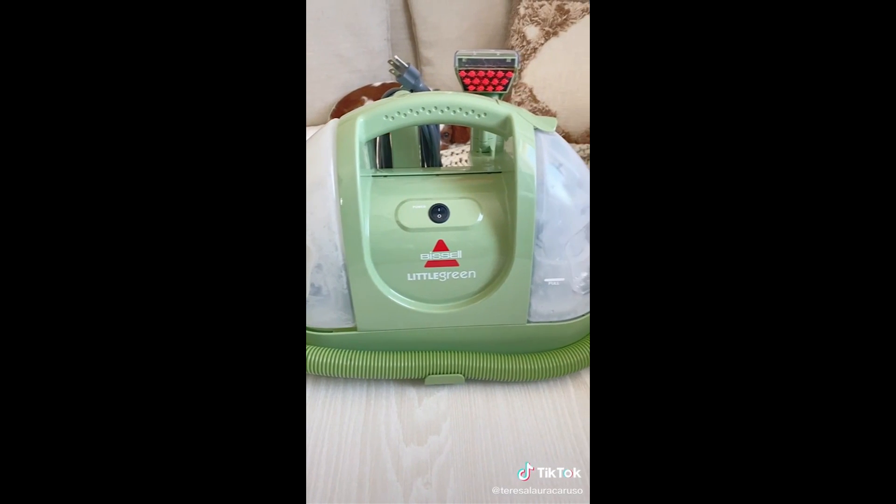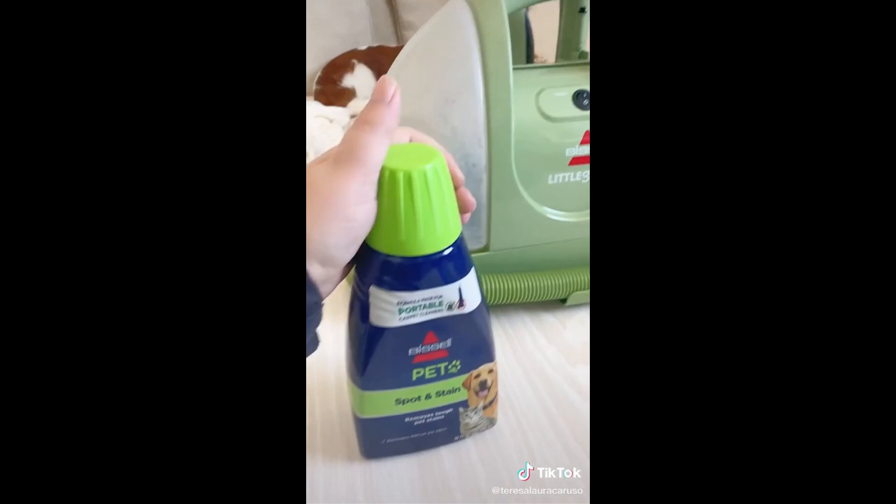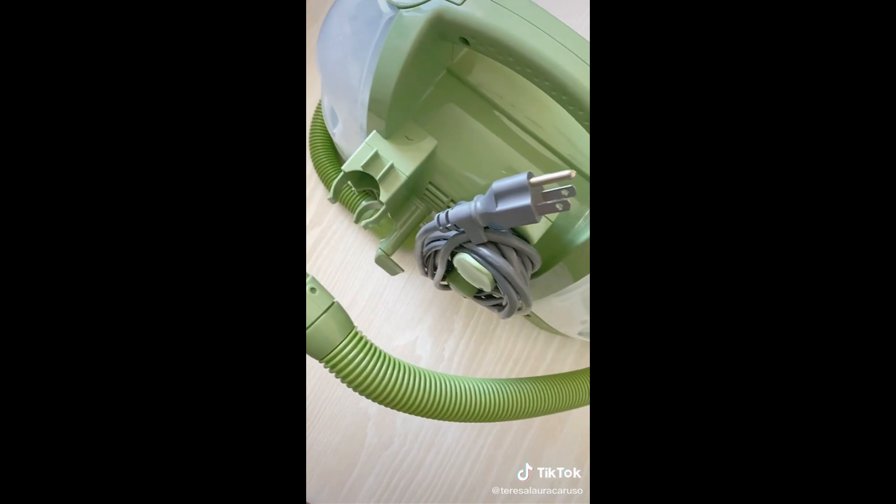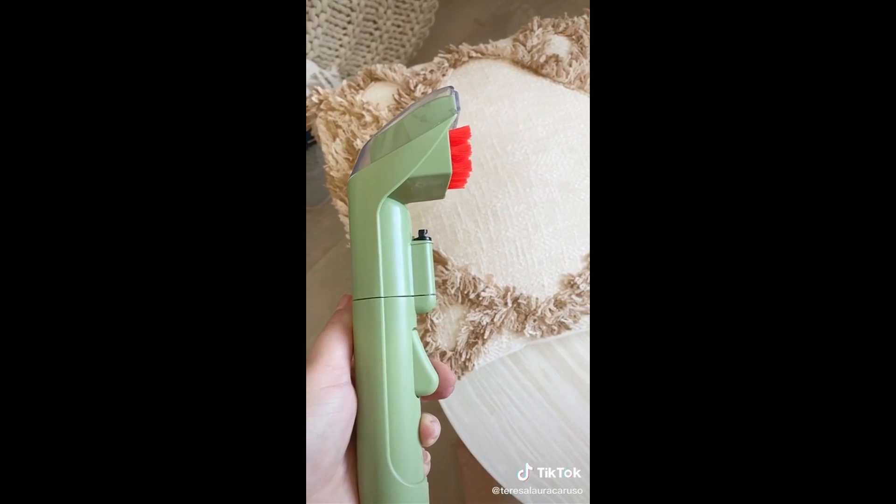You fill the left side with water and solution and all the dirt goes to the right side. This solution is my favorite. After you fill the tank and power it on, all the solution and water will start rushing to the top of the brush head. When you press down on the button it will spread the solution while you're cleaning. It's great at removing stains and makes everything smell so fresh and clean.